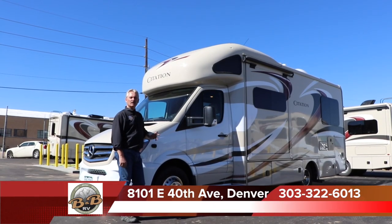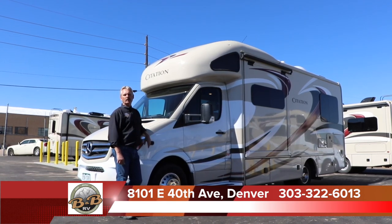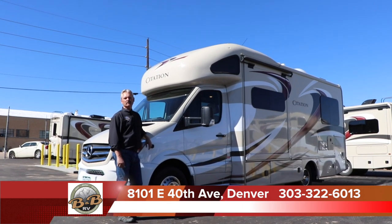Welcome to B&B RV. We're at 8101 East 40th Avenue in Denver. Phone number is 303-322-6013.